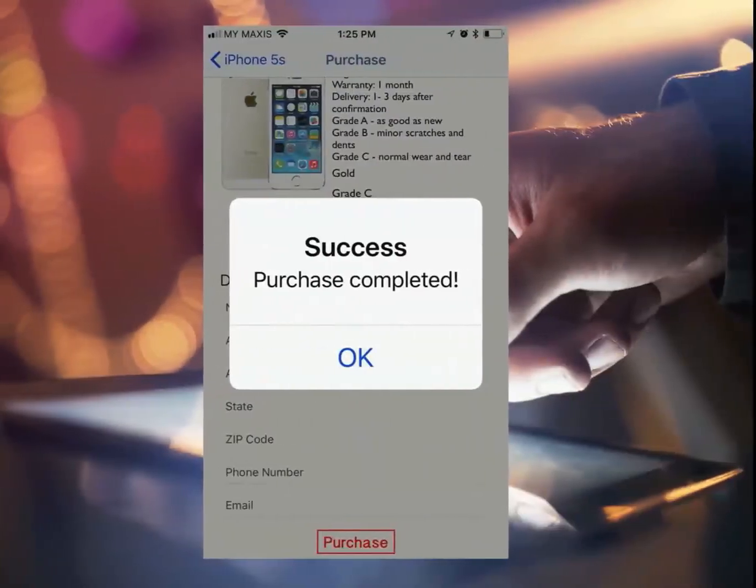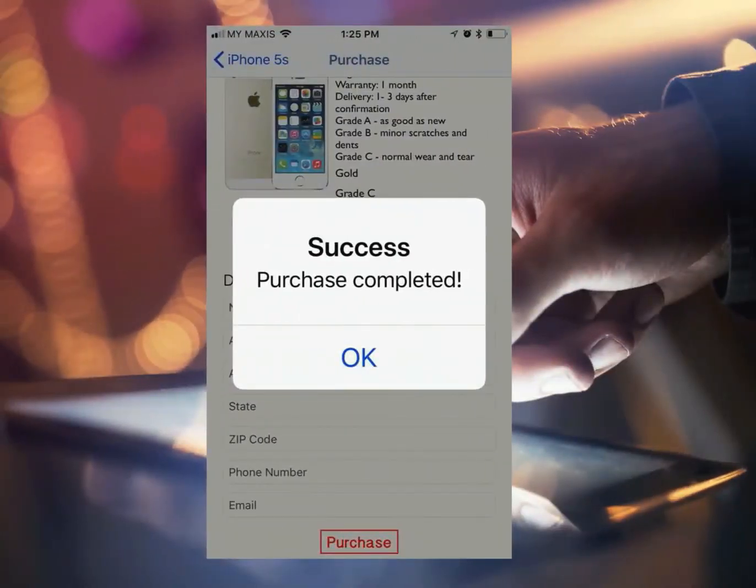The last frame concludes the transaction and here the purchase is confirmed. You have to sit back and wait for the arrival of the phone within 3-5 working days. Thank you for watching and we hope you have a great experience shopping with us.